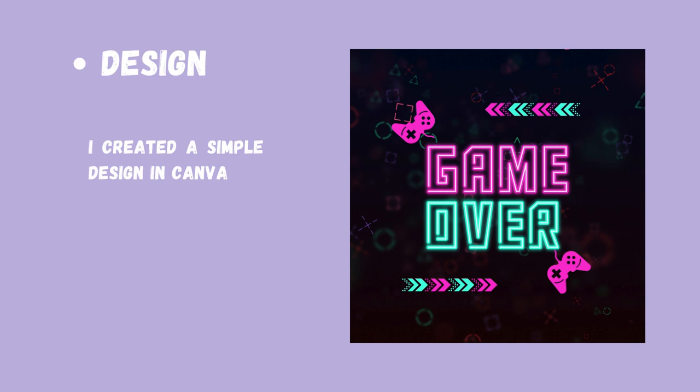I'm unsure why my design is not showing up — it is there, I can see it on my end. But I created a simple design in Canva, and you guys will see it on the next screen.